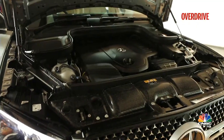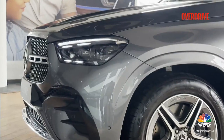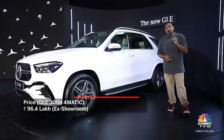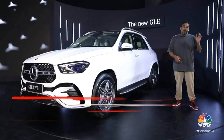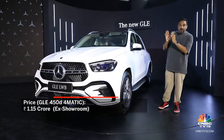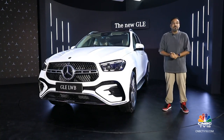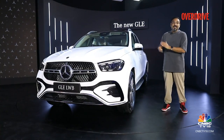All the engines have been upped on power and torque. They get 48-volt electronics and the integrated starter generator as standard. The GLE 300D is priced at about 96.4 lakh ex-showroom, the GLE 450 petrol at 1.1 crore, and the 450D at 1.15 crore. The 450D, which replaces the 400D, will only come to Indian shores by around February — you can register your interest now at a Mercedes-Benz dealership. The other two variants go on sale immediately, so you should have it in time for Diwali.